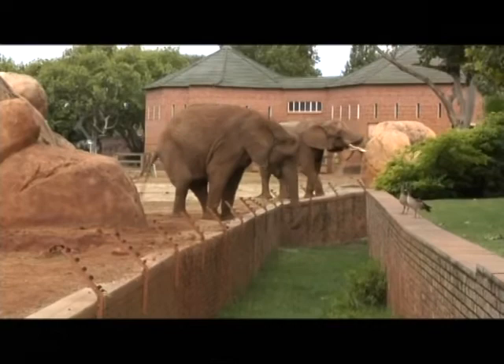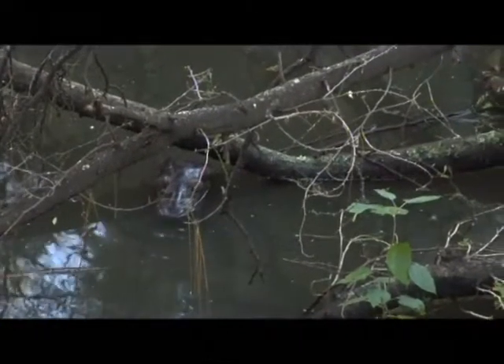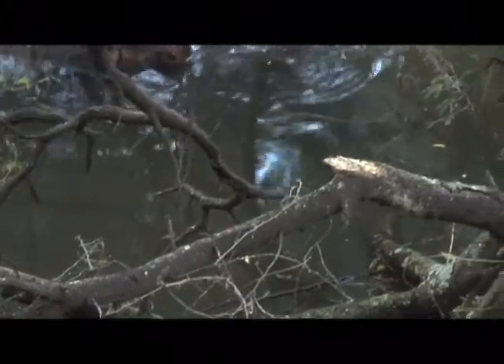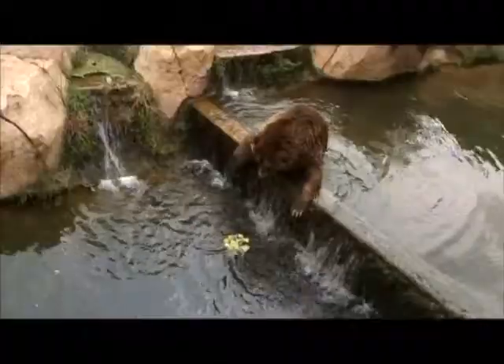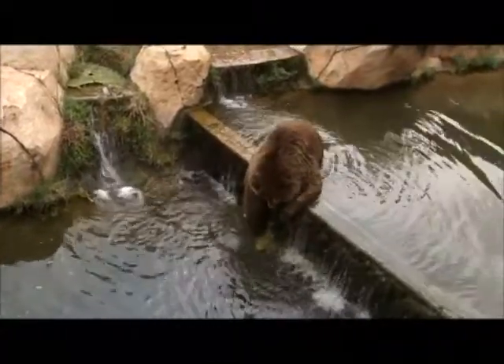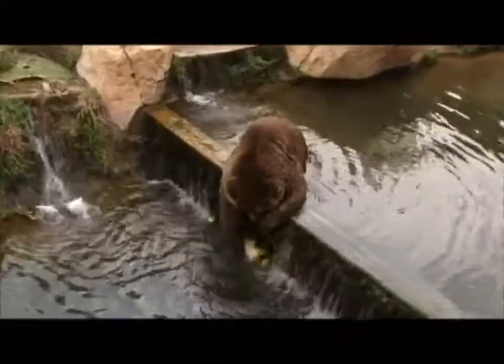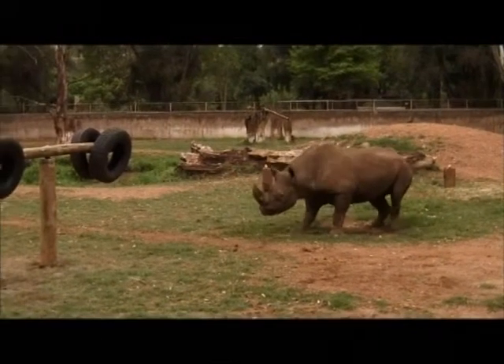Conservation biology is another core research discipline of the centre. Creating habitat features that are as close as possible to the animal's natural environment is a focus. Another aspect is the development of novel scientific tools for biodiversity monitoring and modelling. These include indicators for stress, mortality, welfare and low reproductive success of animals.